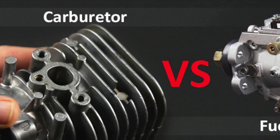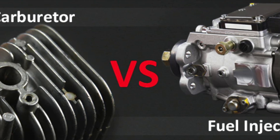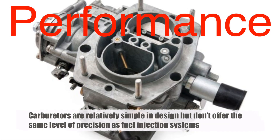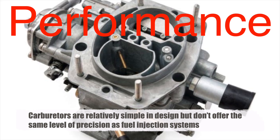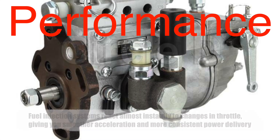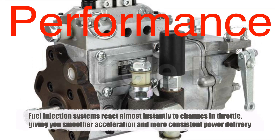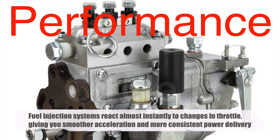So, what are the major differences between carburetors and fuel injection? Let's break it down in a few key areas: performance, fuel efficiency, emissions, and maintenance. On performance: carburetors are relatively simple in design but don't offer the same level of precision as fuel injection systems. A carburetor can be a bit sluggish when responding to changes in throttle position. Fuel injection systems, on the other hand, react almost instantly to changes in throttle, giving you smoother acceleration and more consistent power delivery. This is why fuel injection is better suited for modern engines that demand higher performance standards.